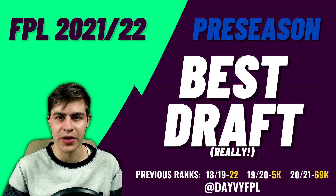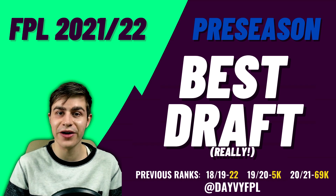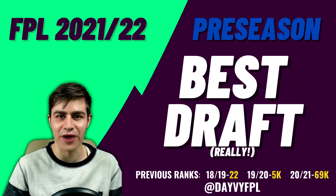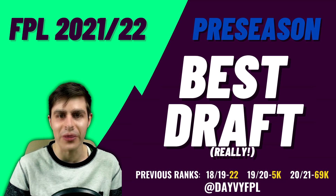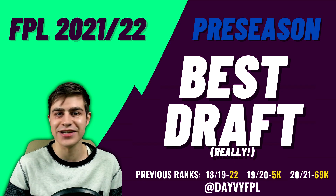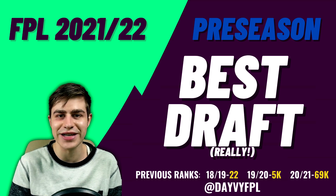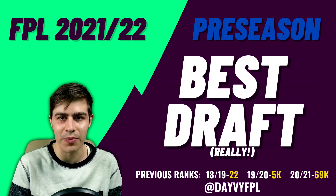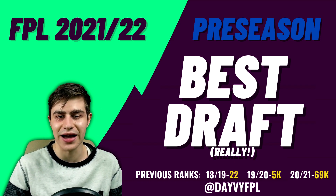Hey guys, this is Davey FPL and welcome back to the Fantasy Premier League video here on my channel. In this video I'm going to take you guys through a draft that has 74 top 10k finishes and 55 top 5k finishes, going position by position through this team and analyzing each selection.